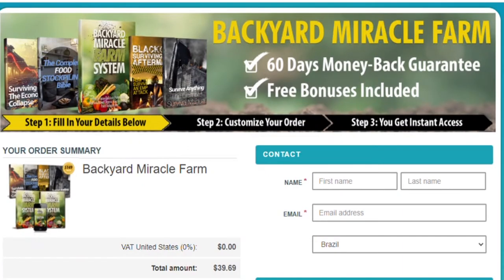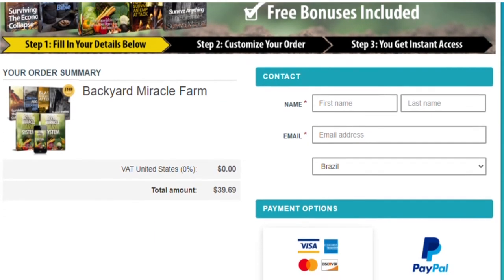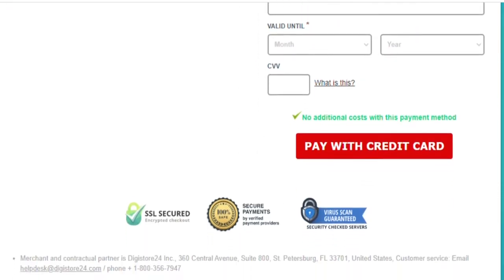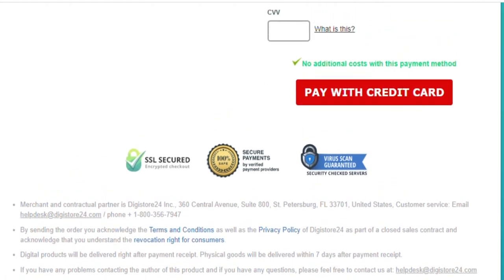I'll give you a spoiler tip here: one of the system's key components is the red wiggler worms. They play a very important and unique role in what makes this food system so much better and easier than any other system in the world and on the market today. I know it may sound weird at first, but I guarantee that it works.